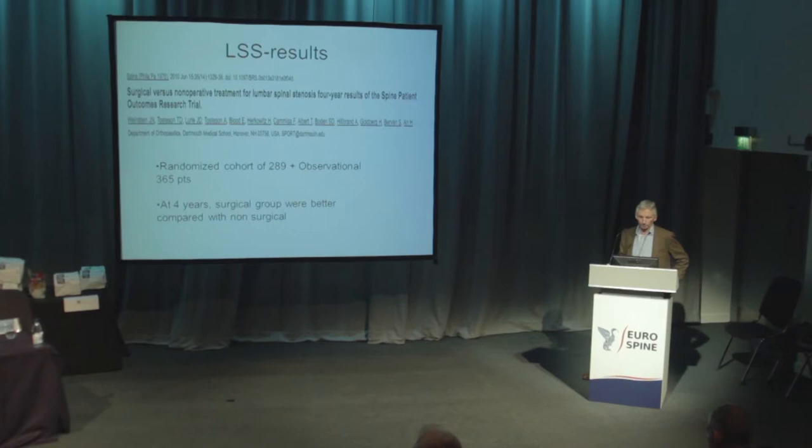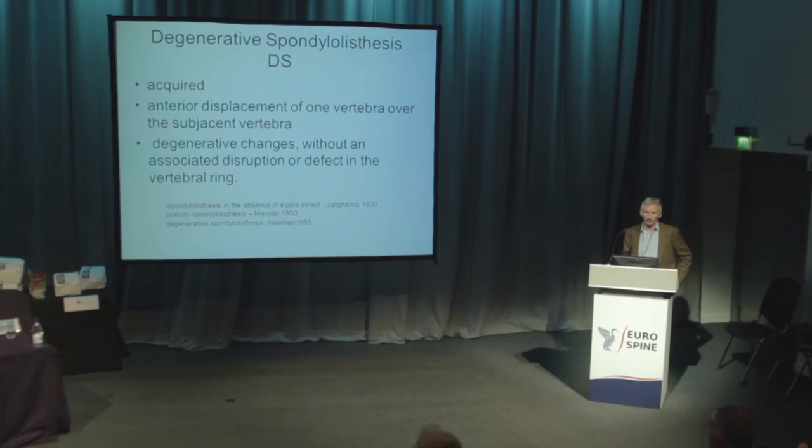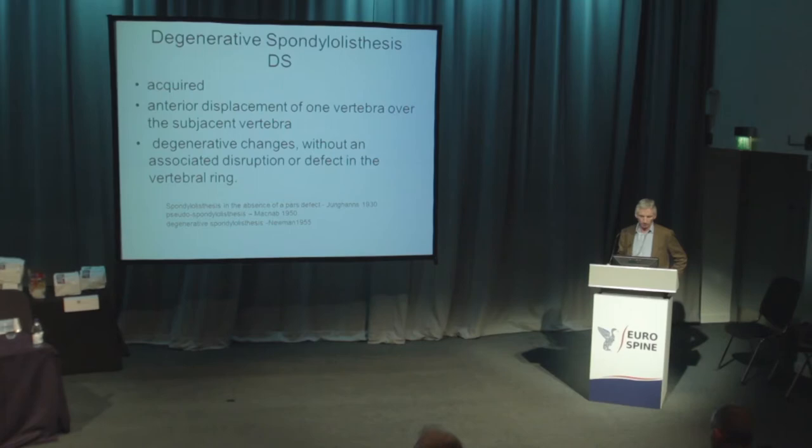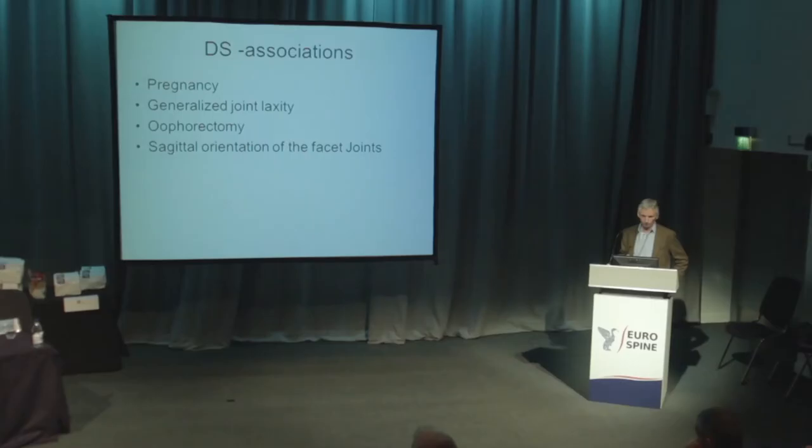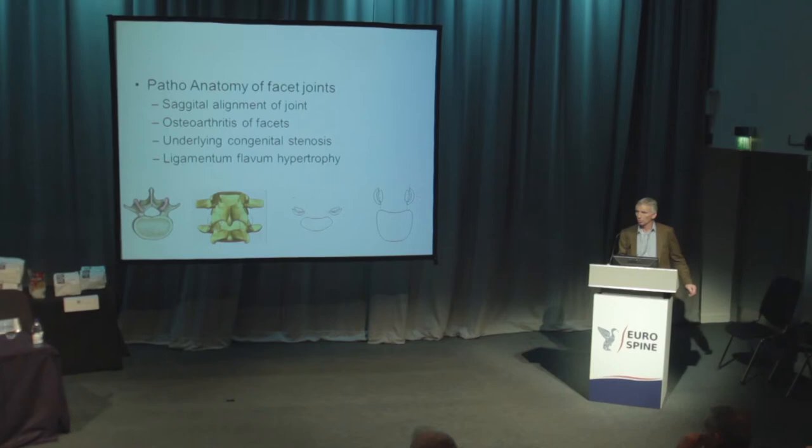There are plenty of papers showing good results with surgery for stenosis. Turning to degenerative spondylolisthesis — this is an acquired condition involving anterior displacement of one vertebra on another with no disruption in the ring. It's common, occurring in 8.7% of cases, and is four times more common in women. L4-5 is the most common level involved. You're all familiar with the shape of the facet joint, which is very much a determinant as to whether you translate forwards and develop the slip.